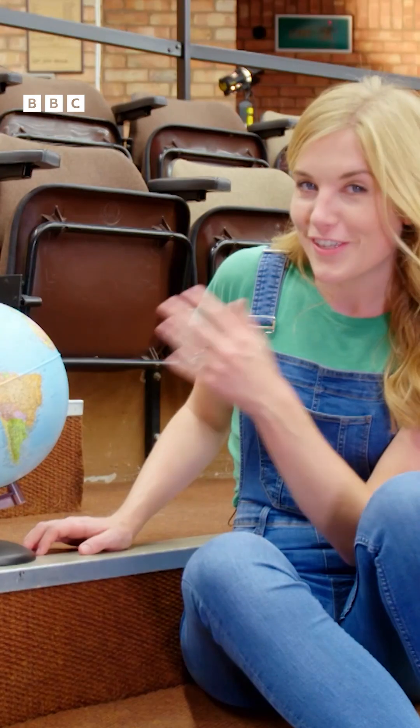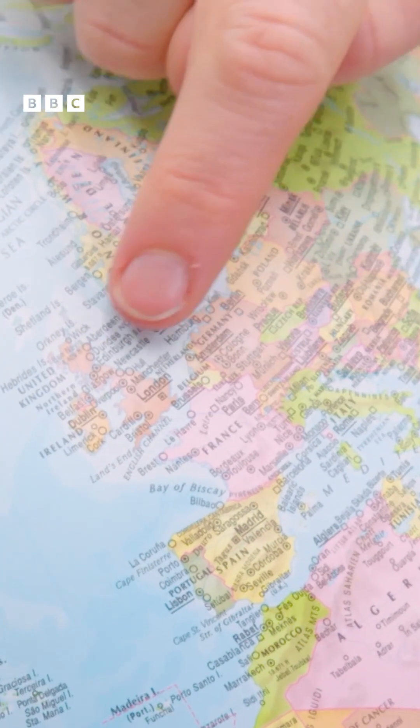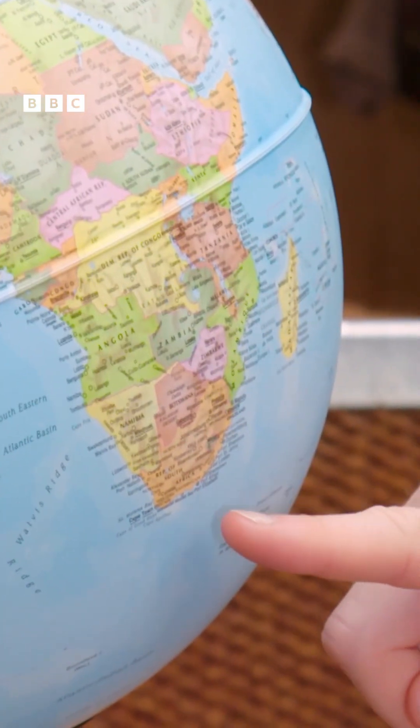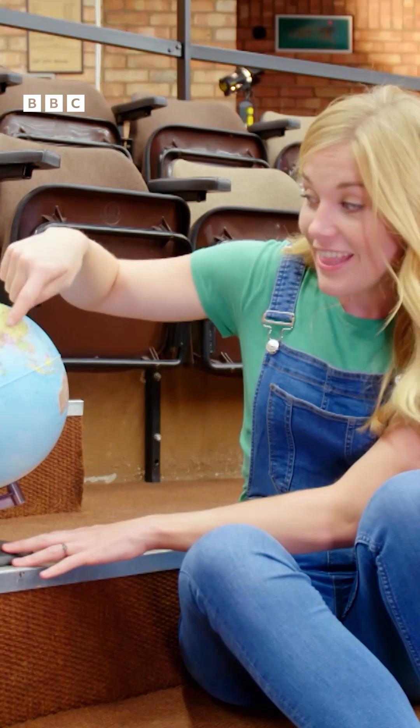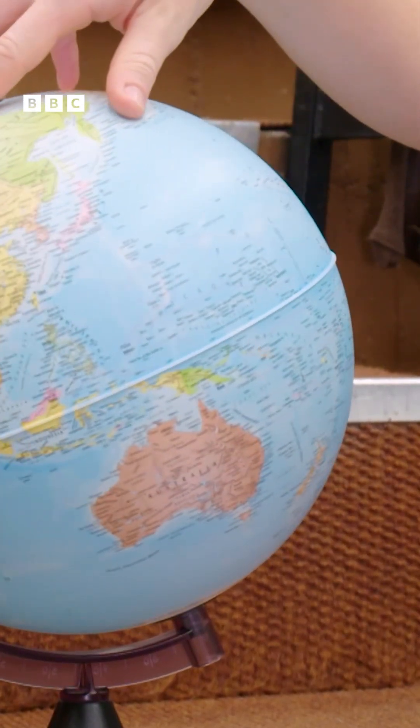There are lots of countries on Earth. Do you know what country you live in? Right now, we're in the United Kingdom, just here. And look, down here we have South Africa. There's India. And right on the other side of the globe, we have Australia.